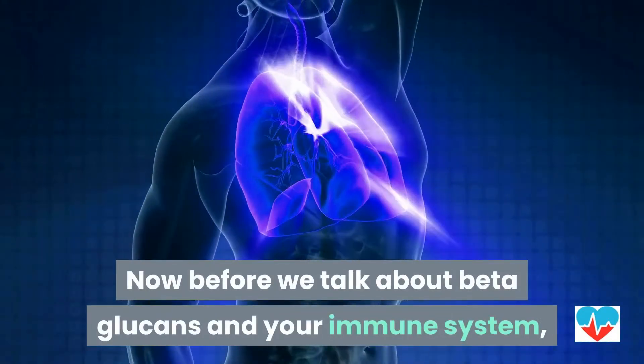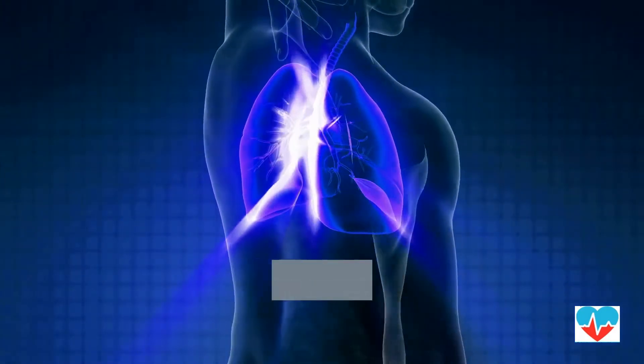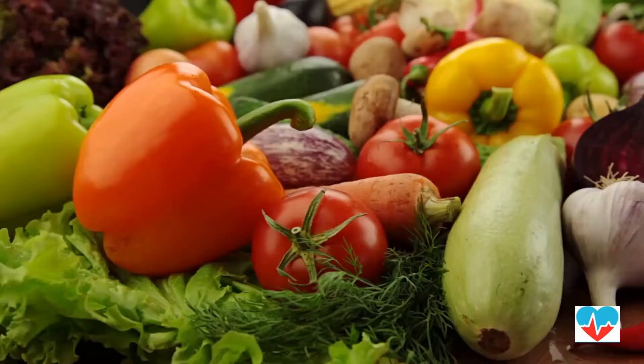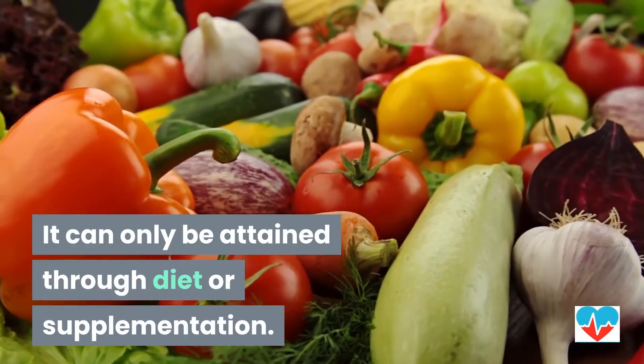Now, before we talk about beta-glucans and your immune system, you need to understand that your body does not produce this natural compound. It can only be attained through diet or supplementation.